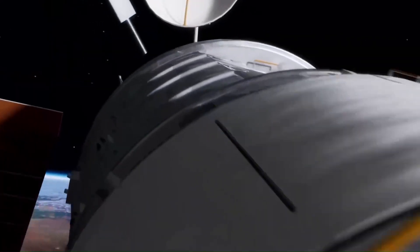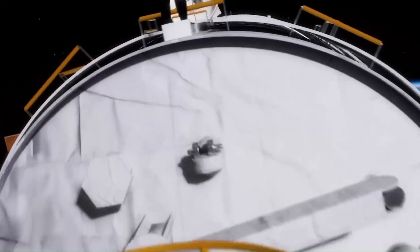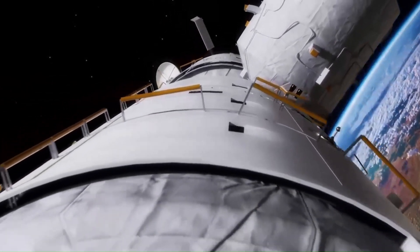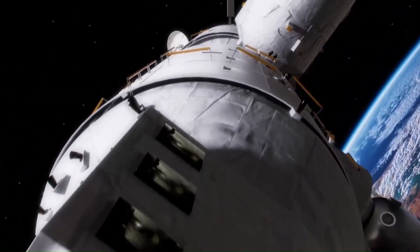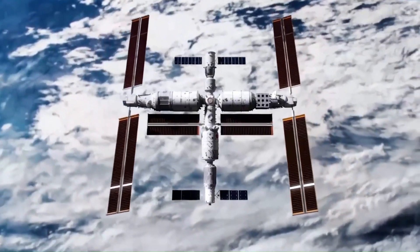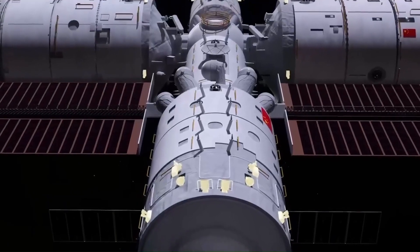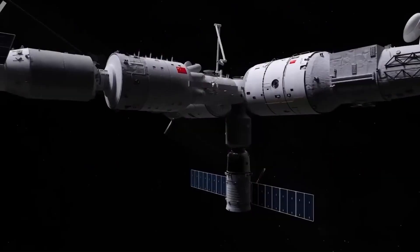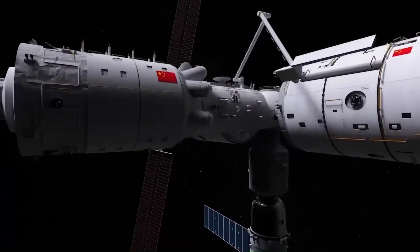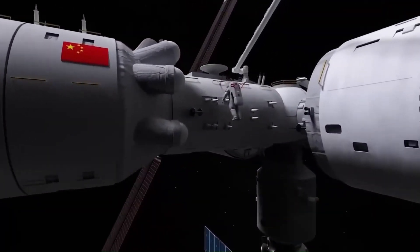Coupled with the Tianzhou cargo spacecraft and the Shenzhou personnel spacecraft, the space station represents the first step towards a long-term home among the stars for humanity. It was designed to have a minimum lifespan of 10 years. The station consists of three modules: the Tianhe core module and its two labs, Wentian and Mengtian. The three modules form a T-shape when fully assembled.